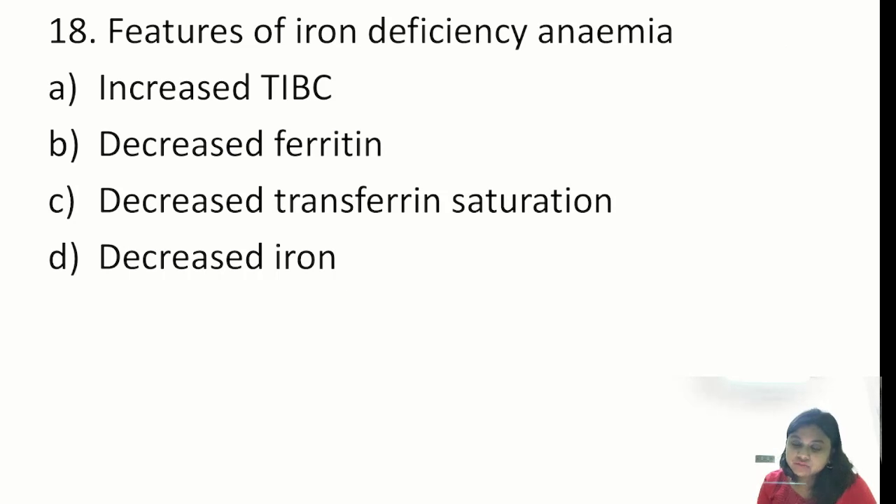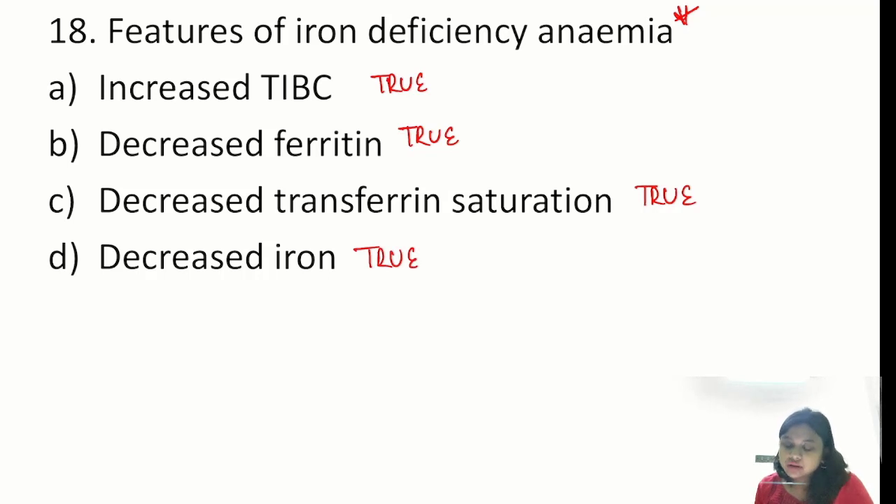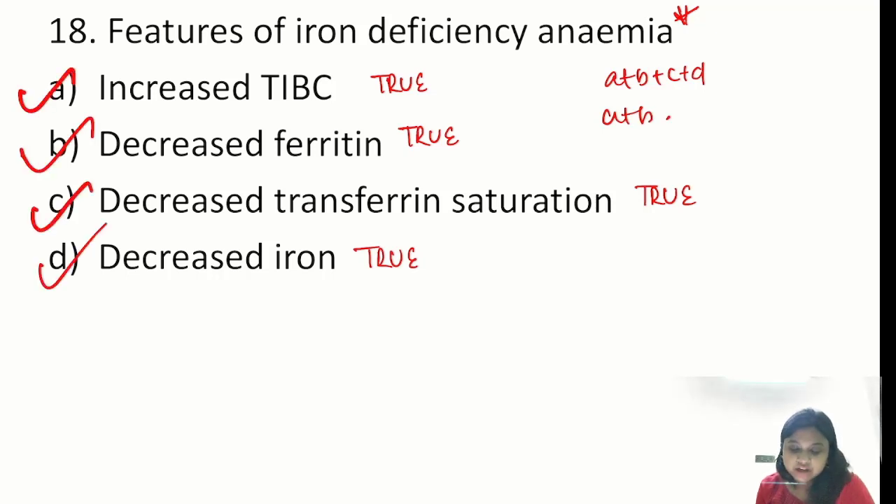Question 18: features of iron deficiency anemia. Increased total iron binding capacity — true. Decreased ferritin — true. Decreased transferrin saturation — true. Decreased serum iron — true. So all four options are correct.